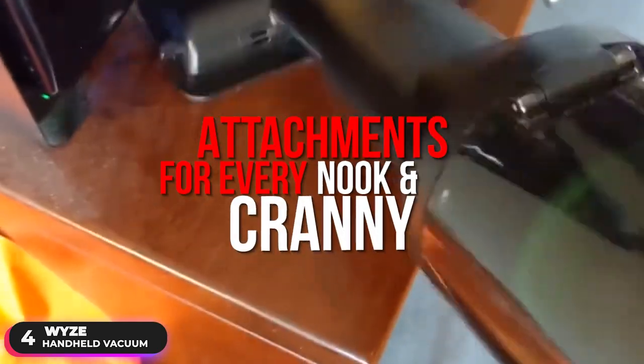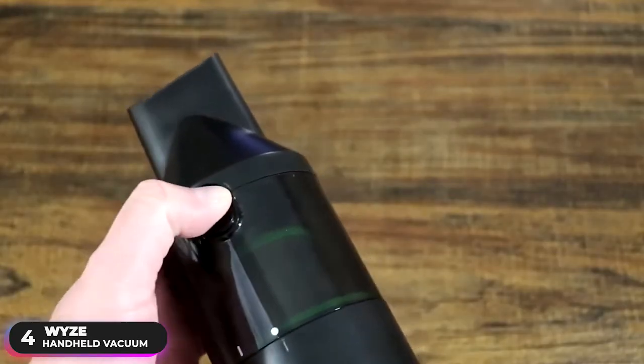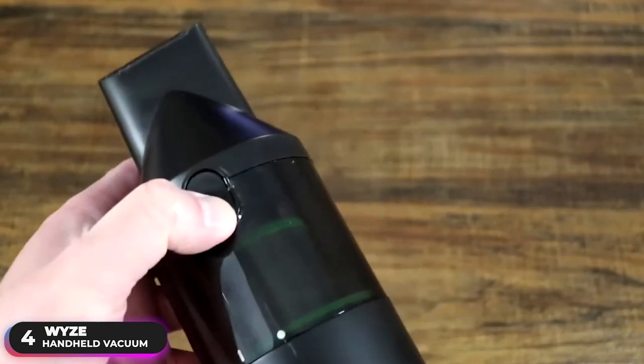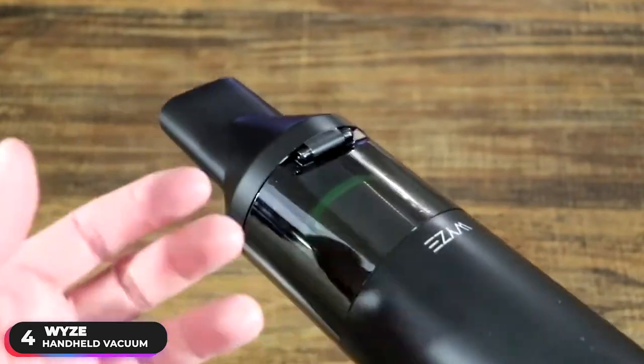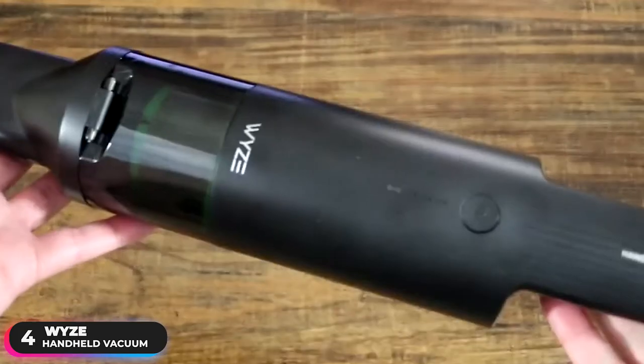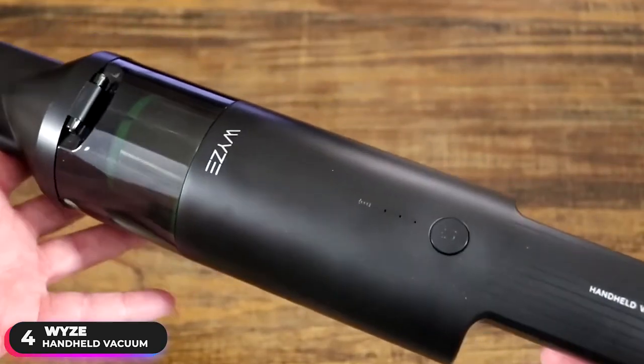Additionally, the vacuum comes bundled with attachments for every nook and cranny, including a flat nozzle, brush tool, crevice tool, and more. A common complaint of users is that the advertised 30-minute cleaning time is only when the vacuum is in eco mode. Users have mentioned that eco mode suction power proved to be inadequate for some cleanup jobs, and have been critical of the extremely short cleaning time of around 15 minutes offered by turbo mode. Overall, if you're looking for an option to do some spot cleaning, definitely check out the Wyze handheld vacuum.